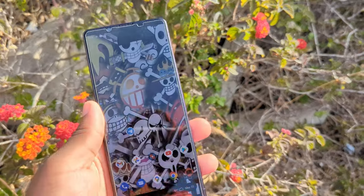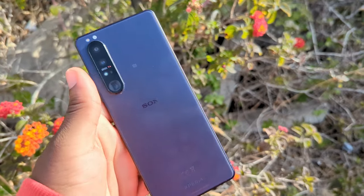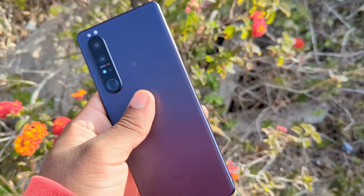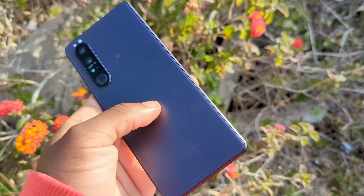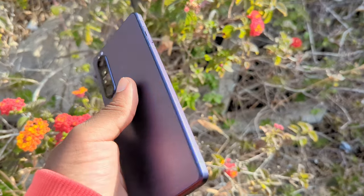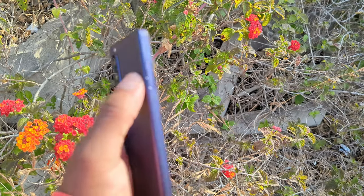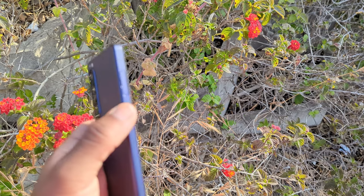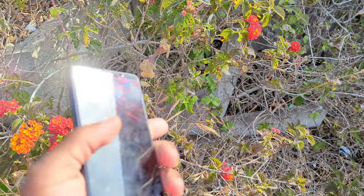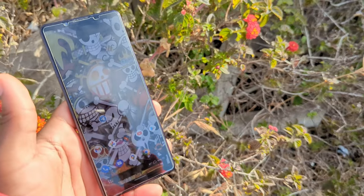Sony has jam-packed a bunch of features into this device. We have a frosted glass back — I have the purple version, this is the US model, so there is no dual SIM. If you get the international model you can get dual SIM as well as expandable storage. Loving that frosted back and those frosted sides. It's easy to take out — you just put your finger in there and pull it out. This is what the device looks like in direct sunlight.